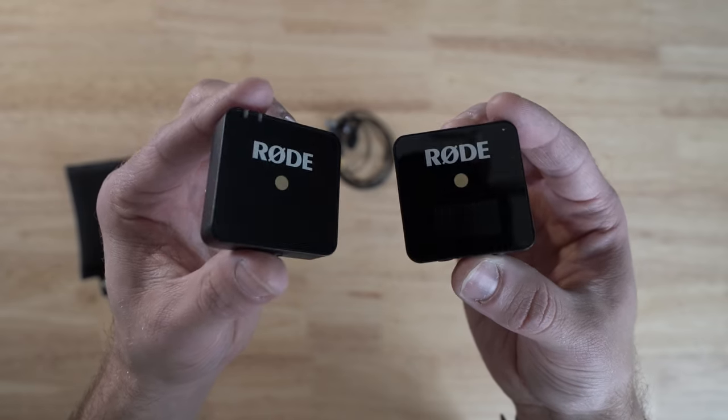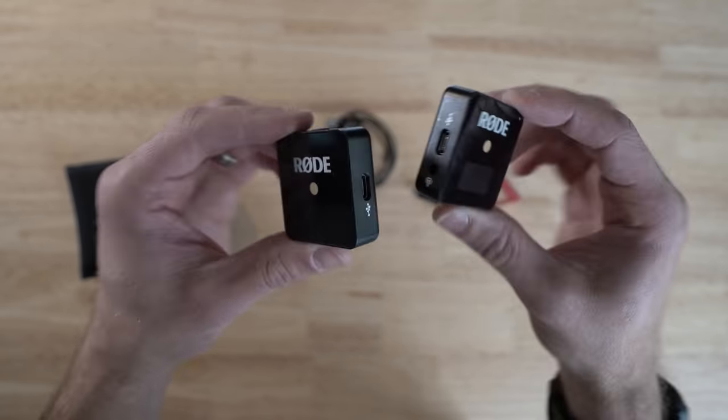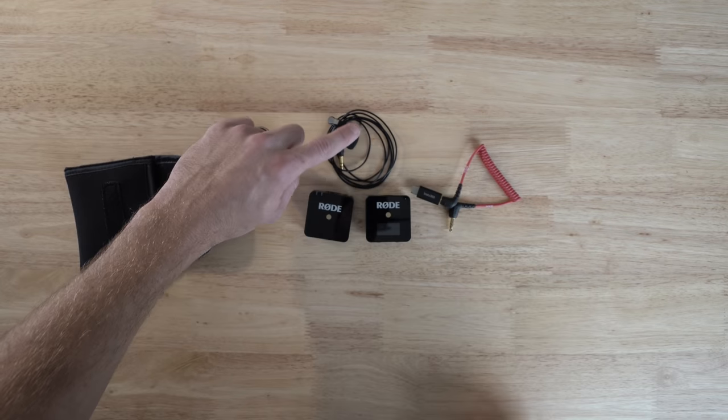Tascam DR-10L. In terms of wireless audio, I use the Rode Wireless Go. Never had a problem with it. I had some issues using a lapel mic, so now I use the Rode Wireless Go lapel mic — no hissing in the background. That's what I'd say if you need a wireless audio solution.